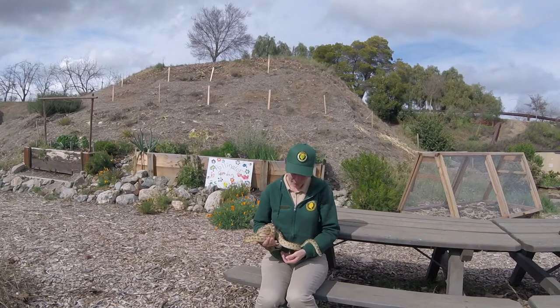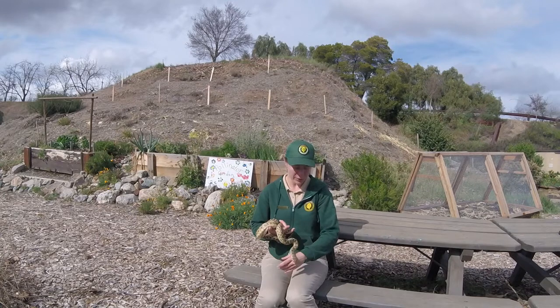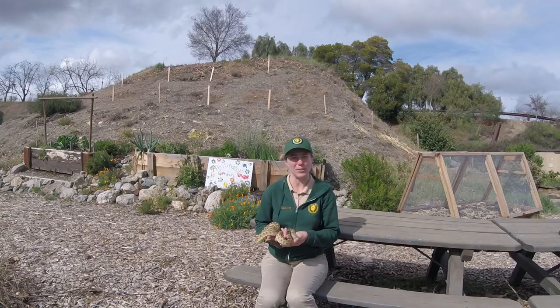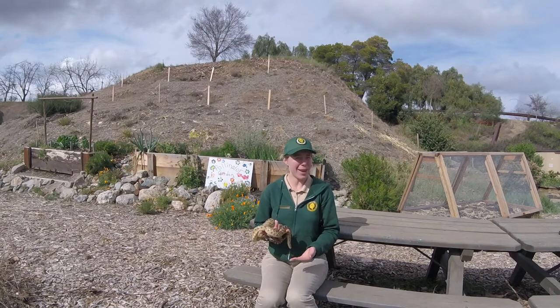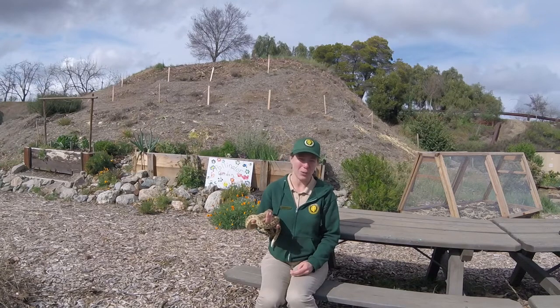The gopher snake gets its name because it does actually like to live in gopher holes, so you'll frequently find them in holes around the park. But unlike their gopher friends, they are unable to dig those holes themselves, so they have to find those holes.